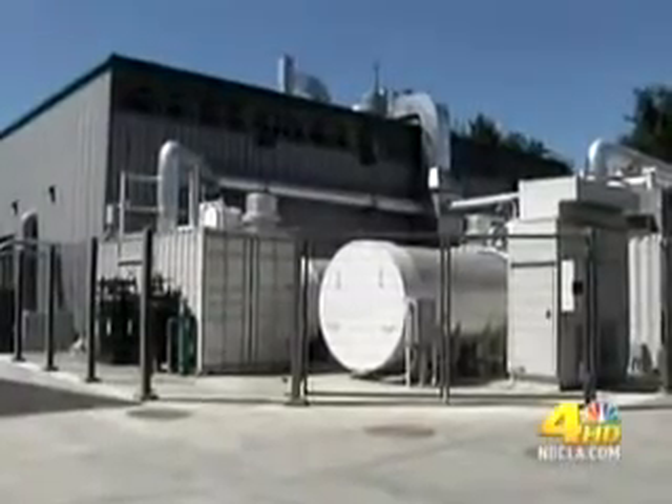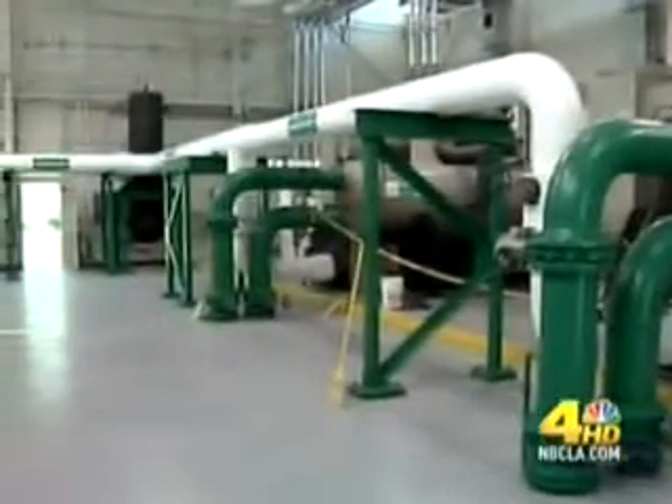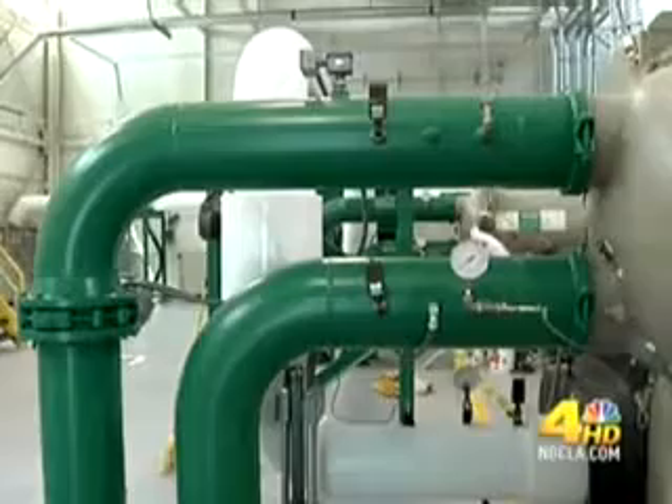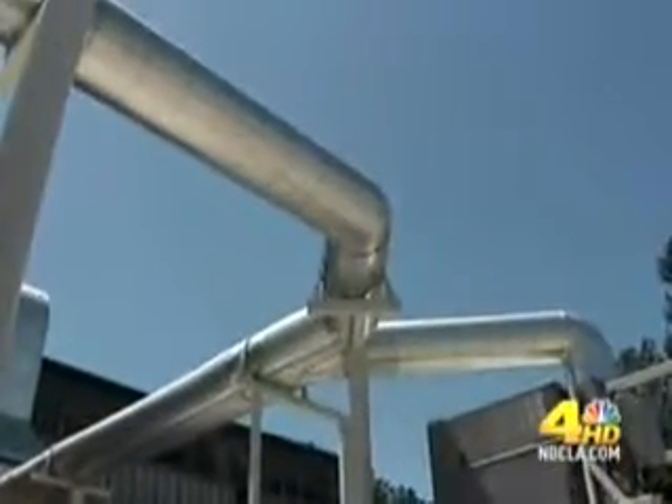While it may not stop you in your tracks as you walk by, it's pretty impressive, providing nearly 20 percent of the electricity for the campus in a relatively clean way. CSUN's manager of operations, Ben Alessandro, gave us a tour. It's the largest installation of fuel cell technology at any university.